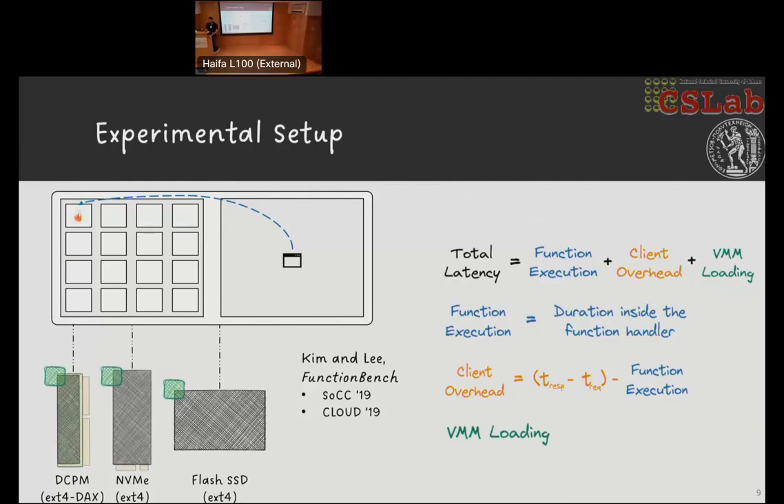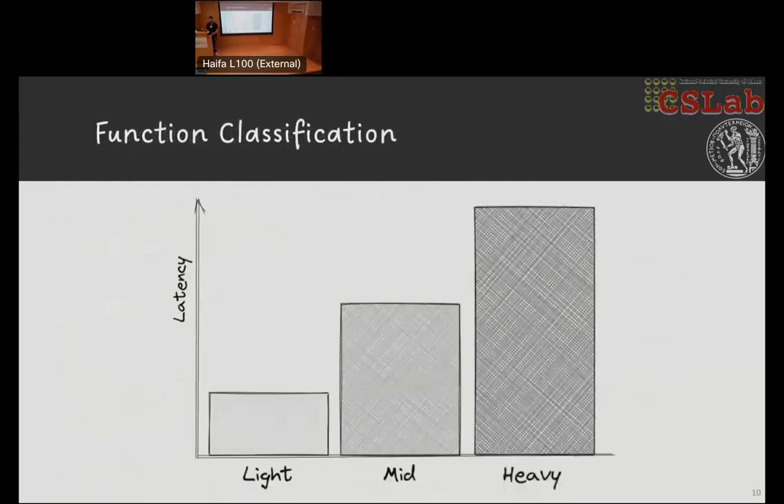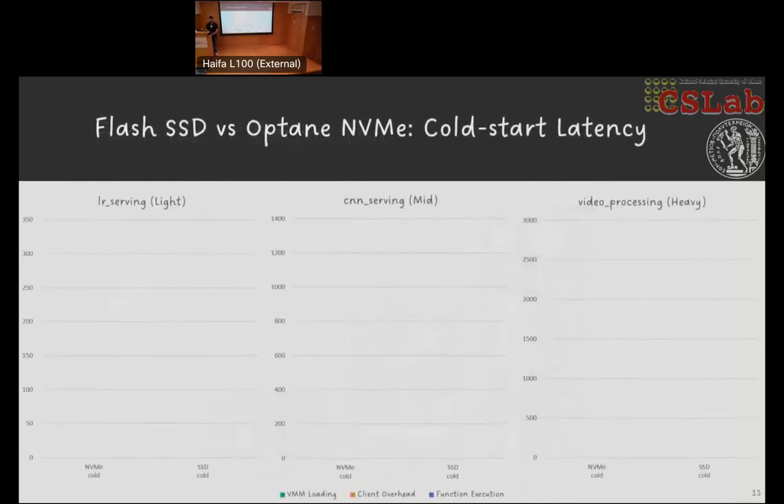To facilitate our analysis, we classify functions into three main categories. Light functions have a minimal workload that executes fast. Heavy functions have latencies noticeable regardless of cold starts and are generally CPU bound. Mid functions stand in the middle — their workload is not trivial but they execute quite fast. For the rest of the talk, vertical axes represent time in milliseconds. All the numbers can be found in the paper; here we walk through some of the results and conclusions.